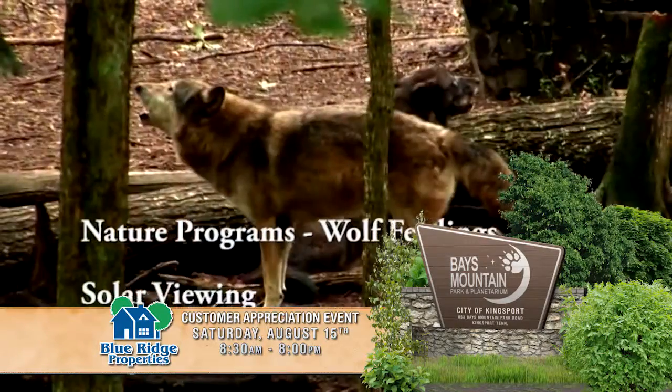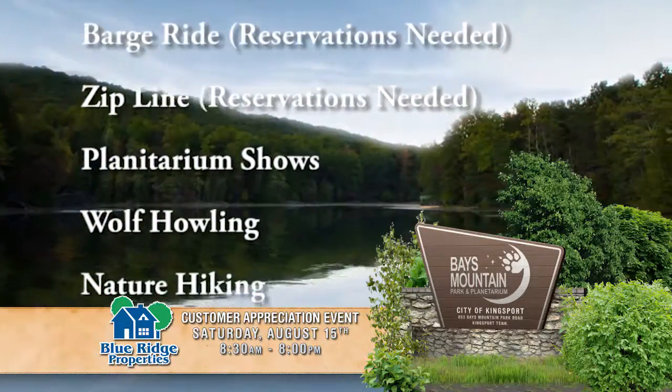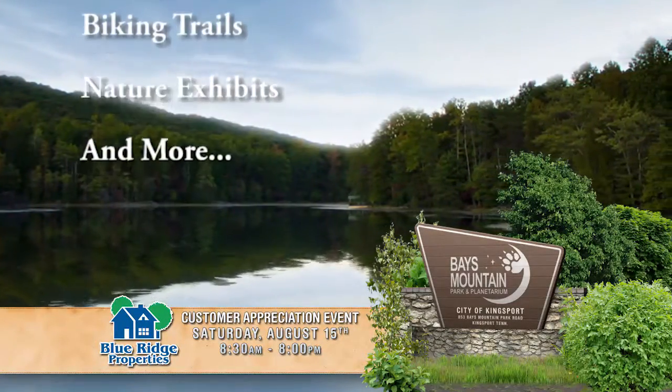Blue Ridge Properties loves our clients. Join us on Saturday, August 15th at Bays Mountain Park as our special guest. Everything's free — admissions and all activities. Just show your agent's business card or get one at any Blue Ridge office.